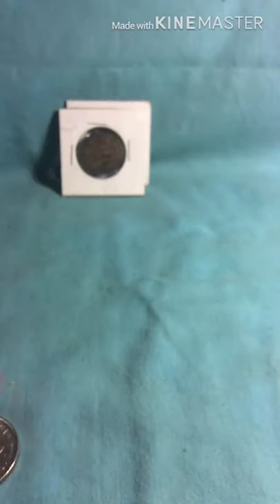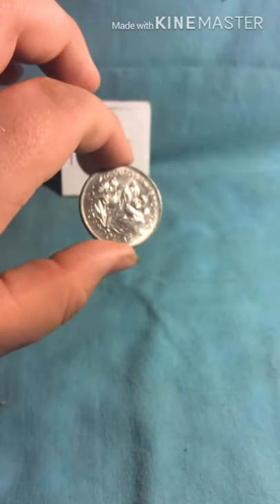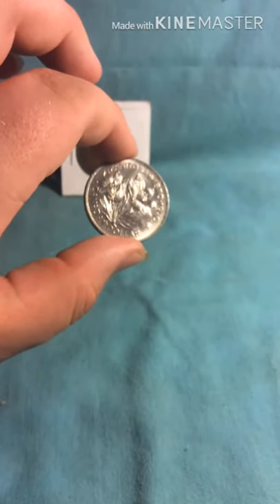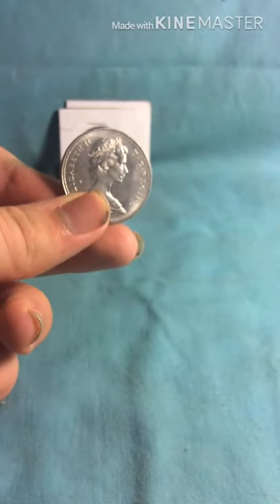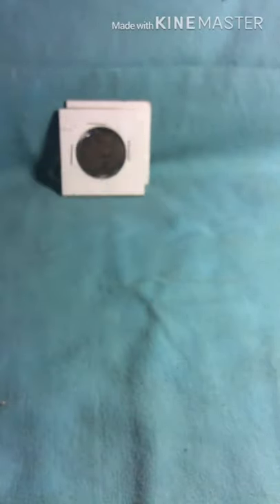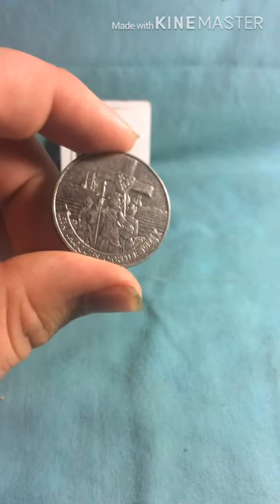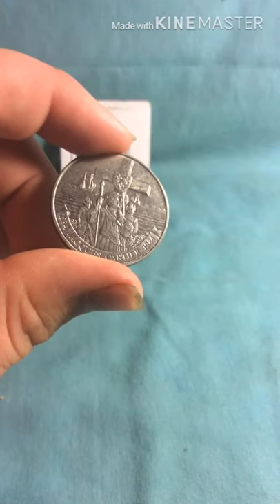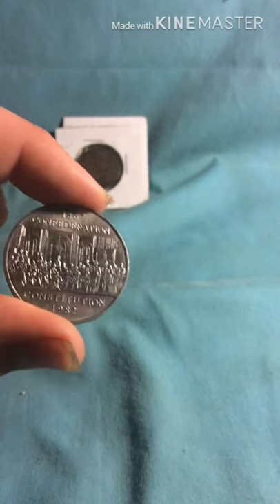And here I have three one dollar nickel dollars. That one's from Manitoba. This one is Jacques Cartier — I think that's how it's pronounced — from 1984, for Quebec. And then 1982, Confederation.